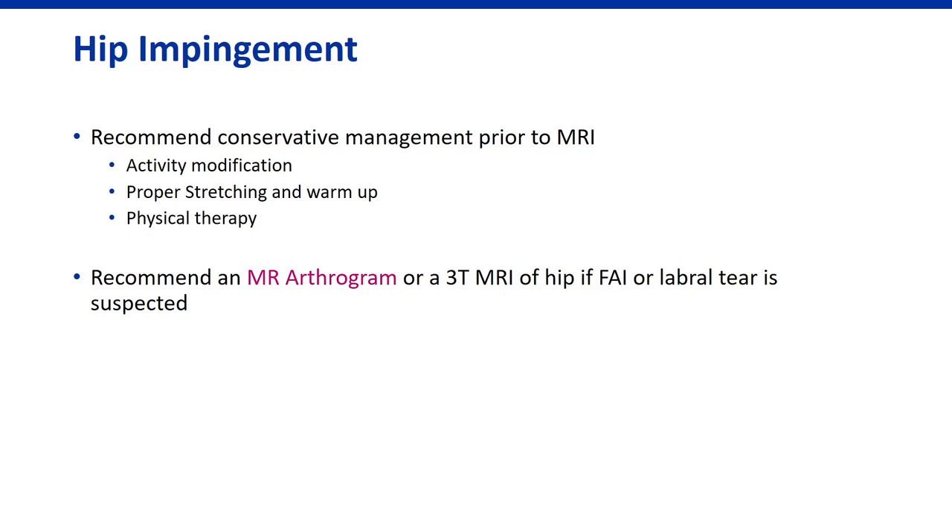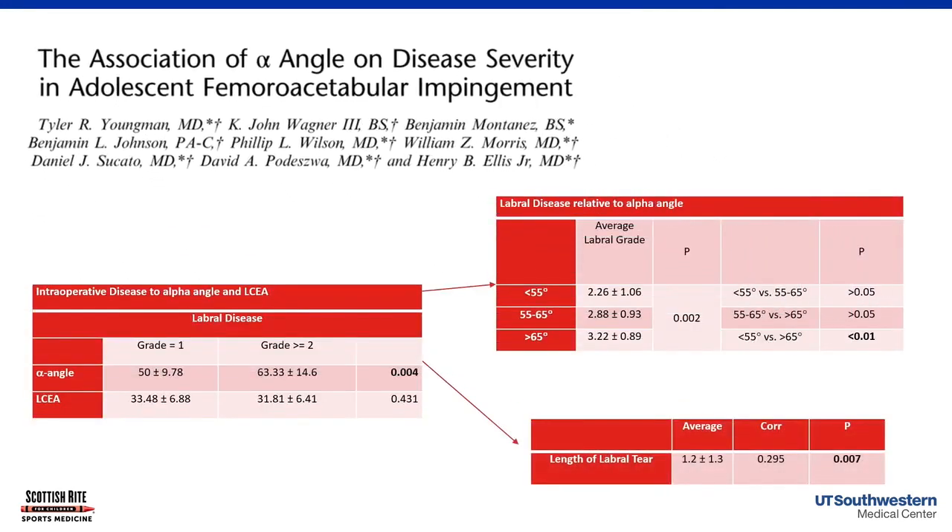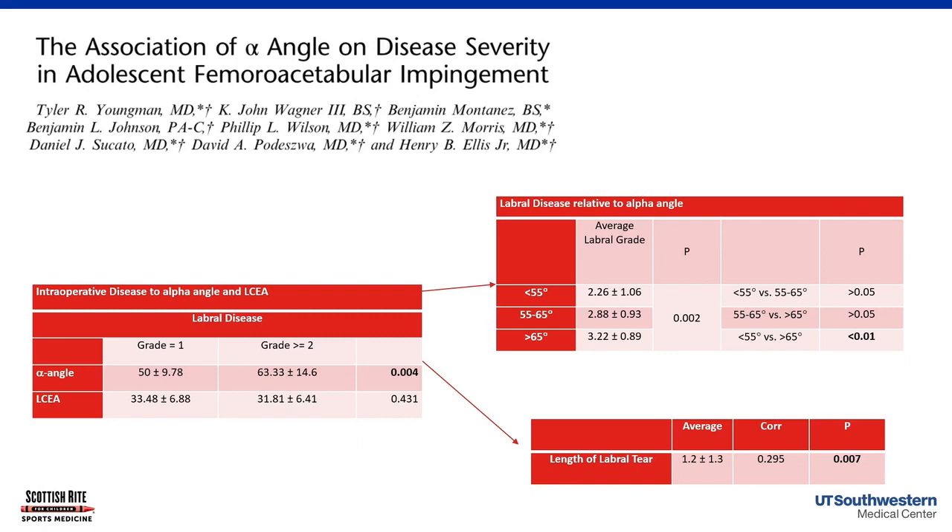Our research at Scottish Rite found that the larger the alpha angle or cam lesion, the more labral disease was present regardless of pain level — highlighting the importance of this deformity. We also found the cam lesion develops during the growth spurt: repeated stress at the proximal femoral physis causes bony overgrowth down the femoral neck. Studies across soccer and basketball confirm athletes are far more likely to develop cam lesions than non-athletes — sometimes growing measurably over just two years — nearly always during their growth period.